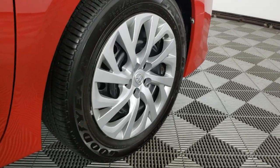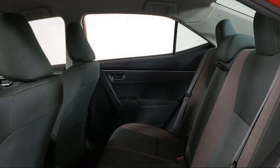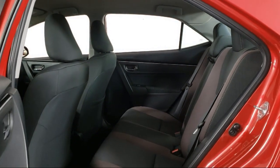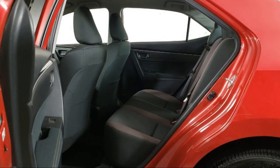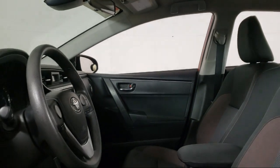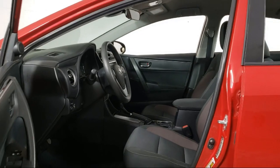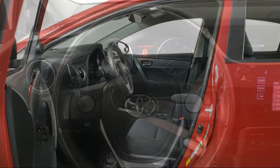Invergrove Toyota is committed to exceptional customer service and creating a lifelong connection with our customers. We aim to make your dealership experience as smooth as possible, from the moment you set foot on our showroom floor to the moment when you drive off our lot in the vehicle that is just right for you. So give us a call or stop by Invergrove Toyota today.